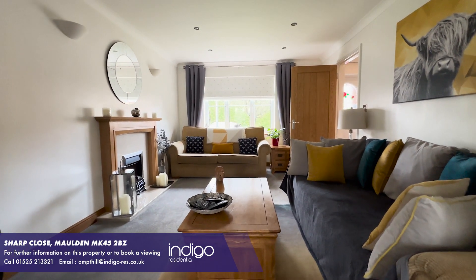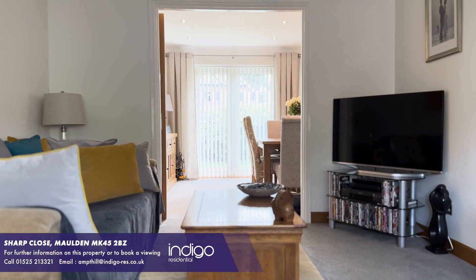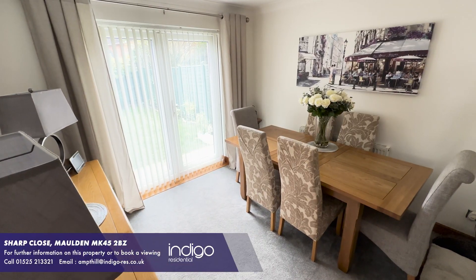The ground floor features a generous open plan live-in dining room which is flooded with natural light and has doors onto the rear garden.